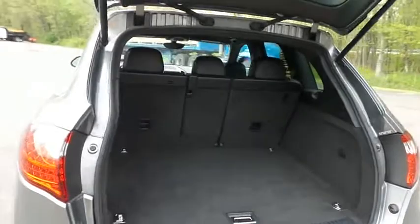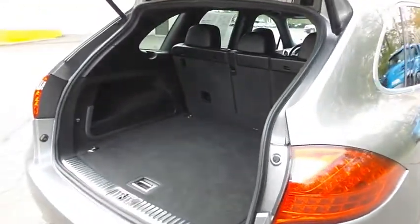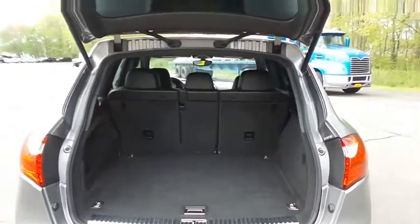This Cayenne offers plenty of rear cargo space in the hatch, and the power liftgate closes with the push of a button.